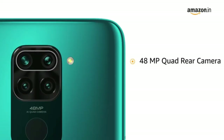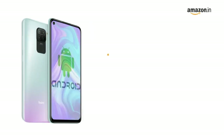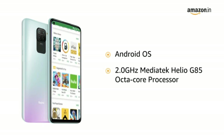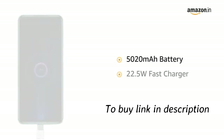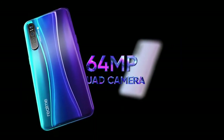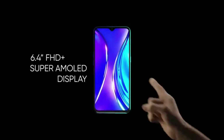The Redmi Note 9 has a 48MP quad-rear camera array and a 13MP in-display selfie camera. It is powered by an Android operating system with an octa-core Helio G85 processor, making downloading and browsing very smooth. The phone comes with a 5020mAh battery with a 22.5W fast charger.